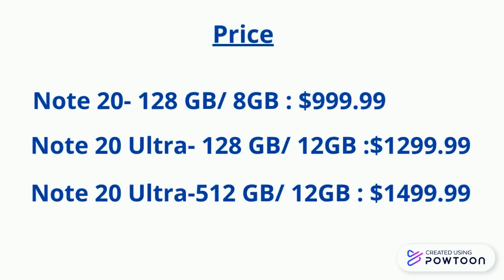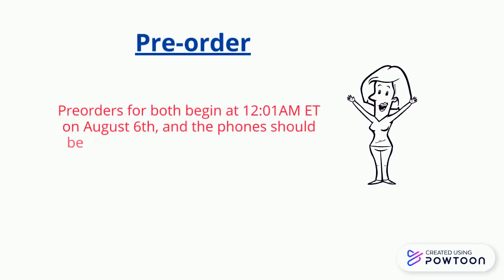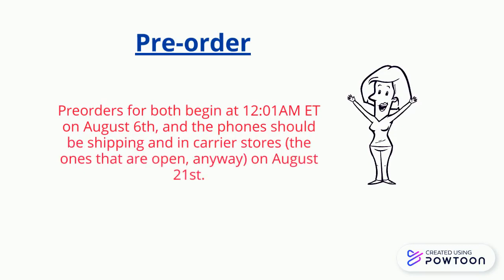Here are the prices for the devices. Pre-orders for both devices begin on August 6th, and the phones should be shipping and in carrier stores on August 21st.